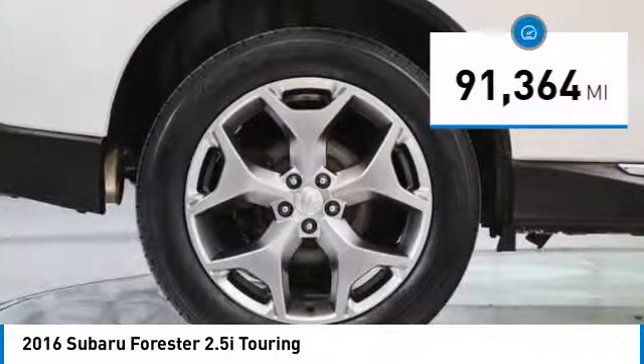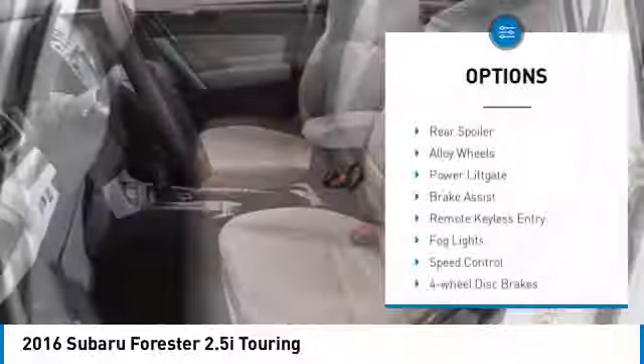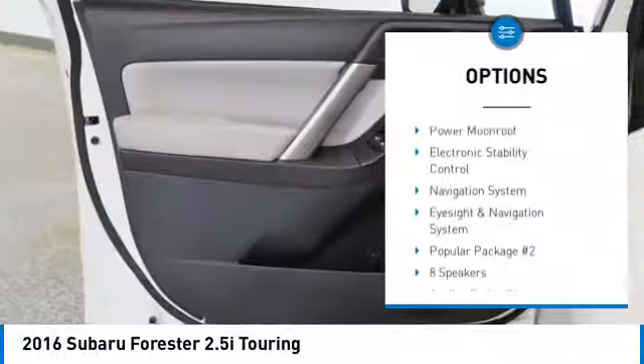This vehicle has less than 95,000 miles. Here are some of this vehicle's great options: rear spoiler, alloy wheels, power lift gate, brake assist.